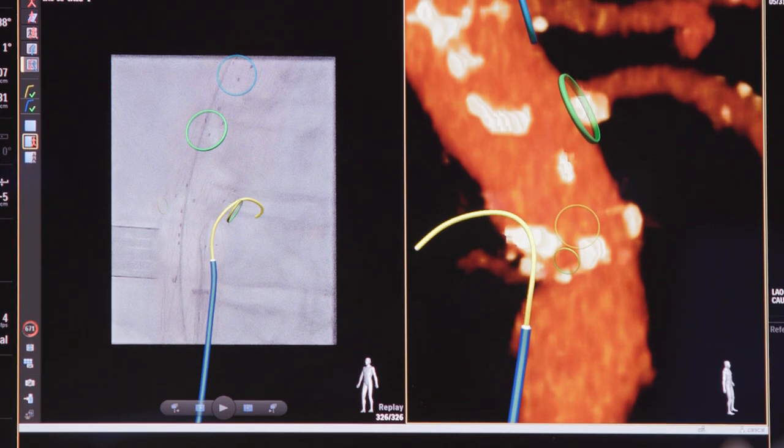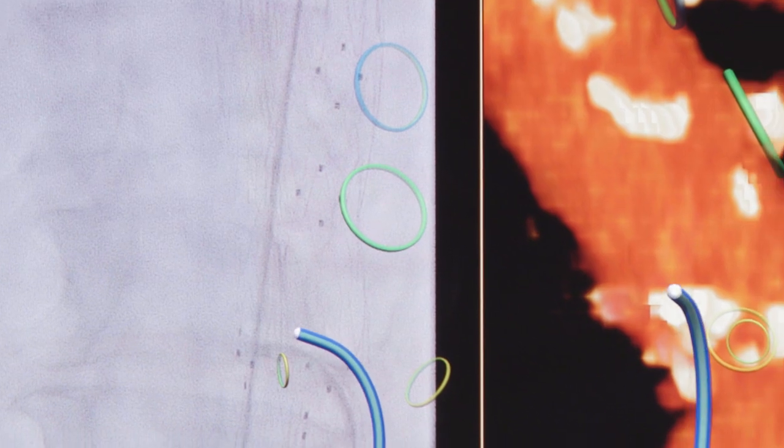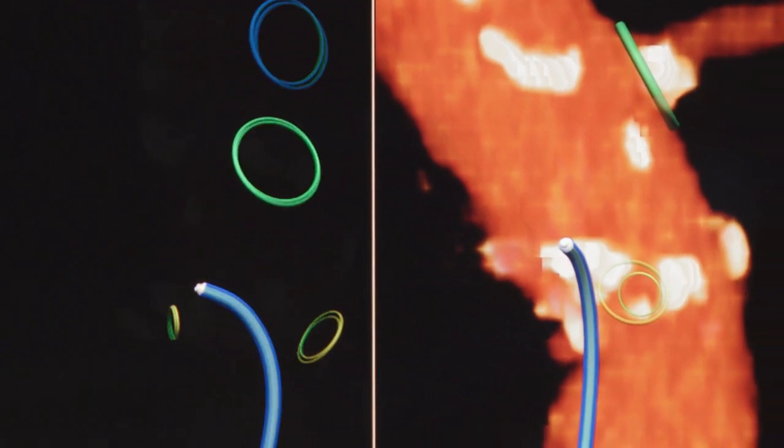And we can still see where our catheters and guide wires are in three dimensions in real time on the screen in front of us as we're working.